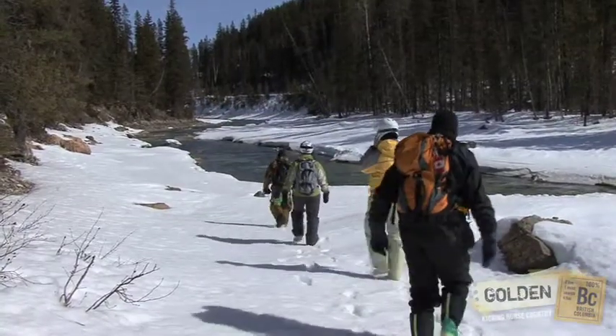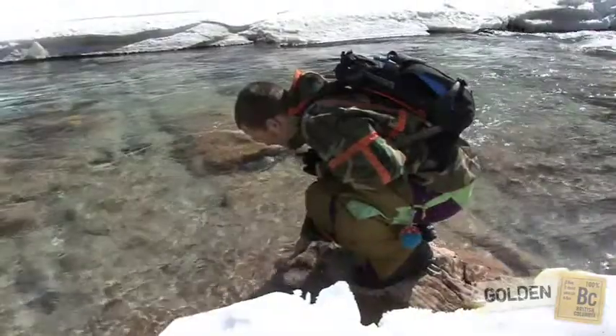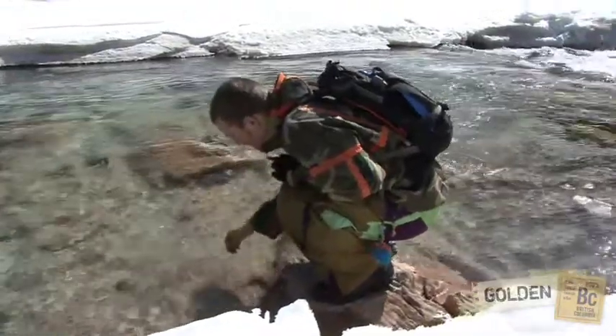Along the way at Kilometer Mark 7 we stopped to take a peek around at Thompson Falls. Well worth the stop — it's a beautiful little location.